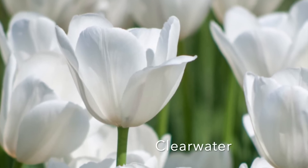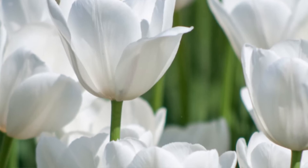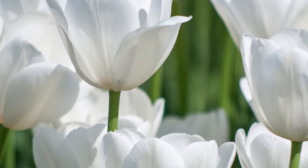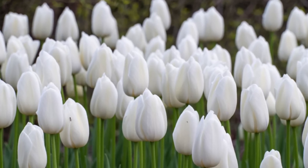The next one I ordered is a tulip called Clearwater — I ordered 100 of these. These are going to get mixed with the next variety I ordered, so it'll be 200 total. The Clearwater tulip is just a goblet-style white flower. I thought they were really pretty; I just love how bright white they are, and I'm hoping they last a little bit longer.